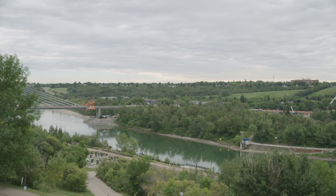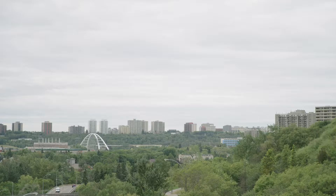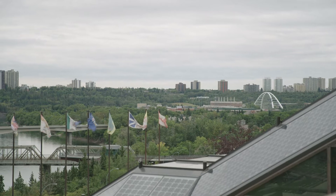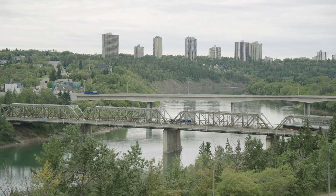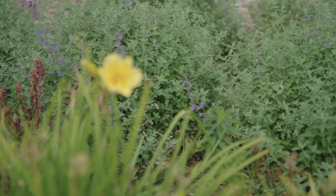The Edmonton Convention Centre has a really unique position in that our building actually slopes into the North Saskatchewan River Valley, which is a natural protected area. Because of this we really understand that we have an important responsibility to this fragile ecosystem, and we have designed the exterior spaces of our building to really help support that life.